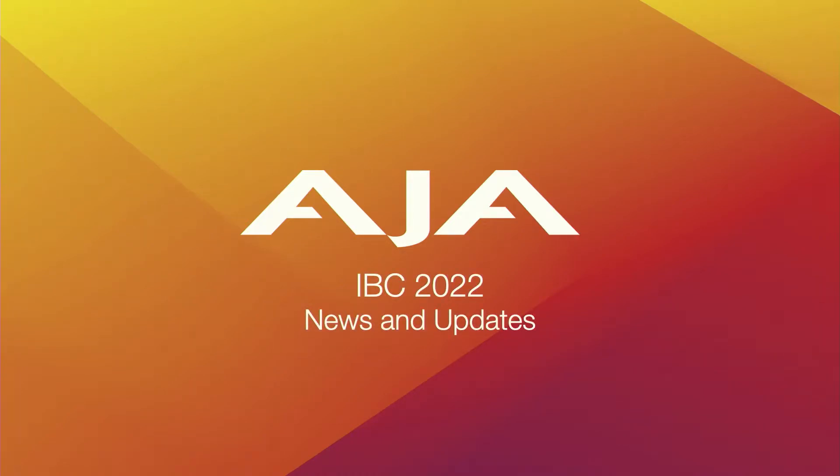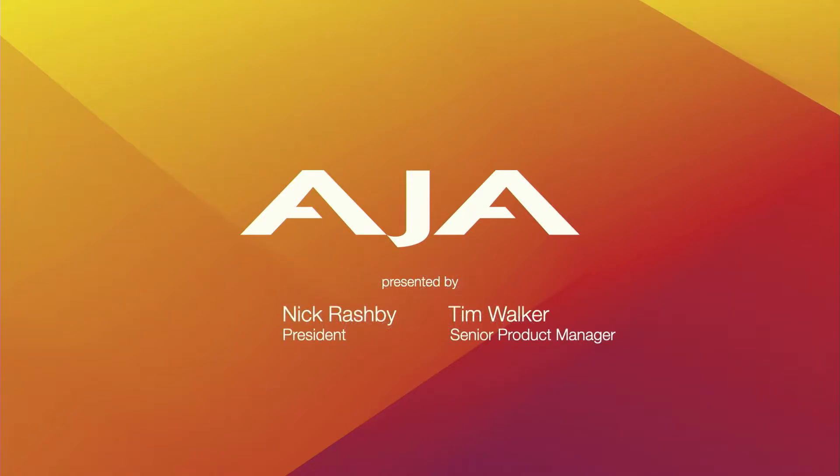Hi, thanks for joining us. Today we're going to talk about our IBC 2022 news and updates — lots of good stuff to go over. I'm Nick Rashby, the president of AJA, and this is Tim Walker, our senior product manager. It's really exciting that he's here because one of the big products we're talking about today is actually his baby. Thanks, Tim, for being here. Yeah, thanks for having me.